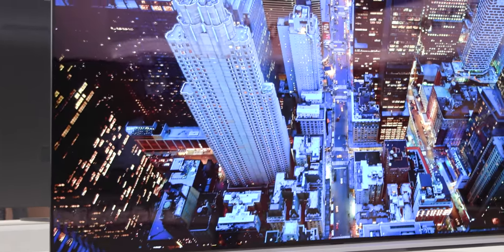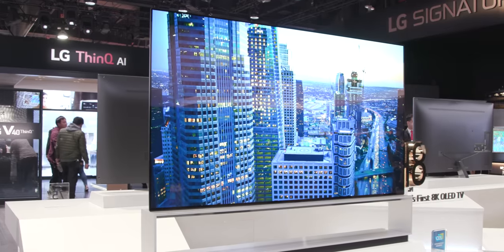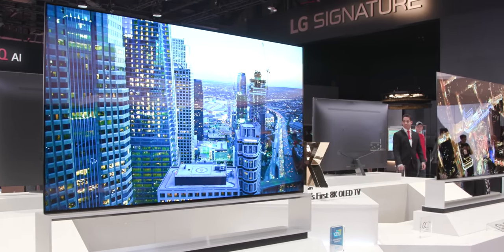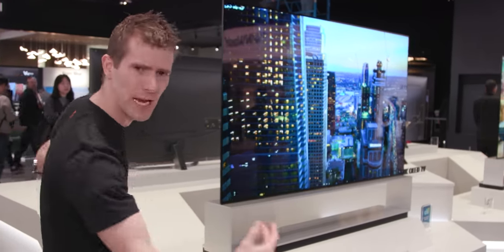Now we're down on the floor and this is the Z series. The entire Z series is one SKU: an 88-inch 8K OLED TV that has a number of unique characteristics.